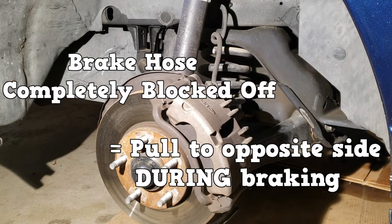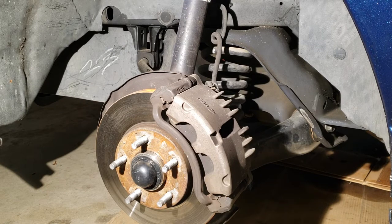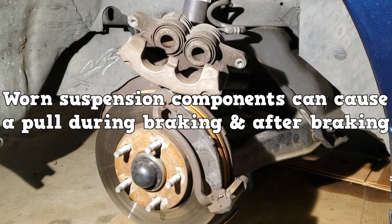It is imperative that you understand this concept of brake pull and brake drag. Make a note that worn suspension components can cause the same pull during braking and after braking.